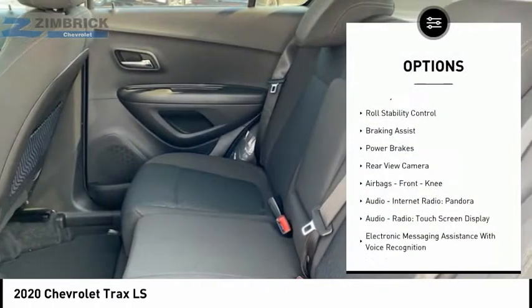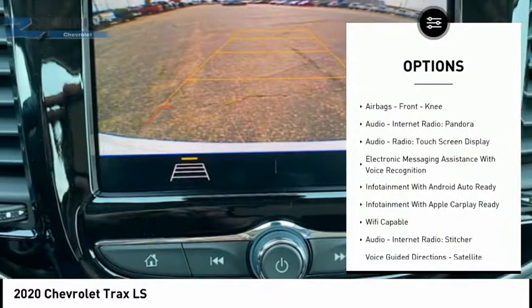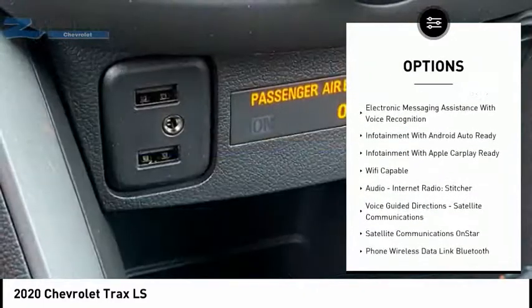Traction control, stability control, roll stability control, braking assist, power brakes, rear view camera, airbags.